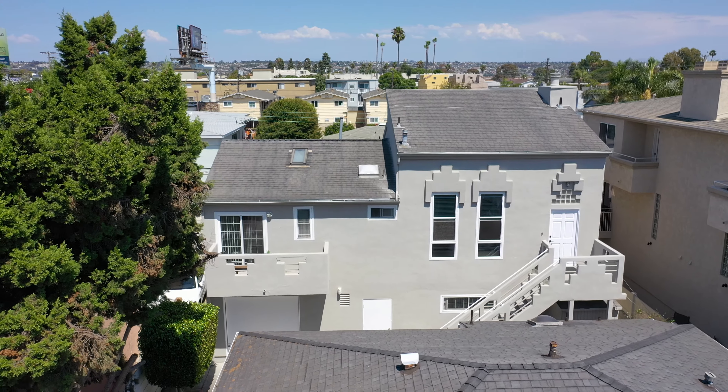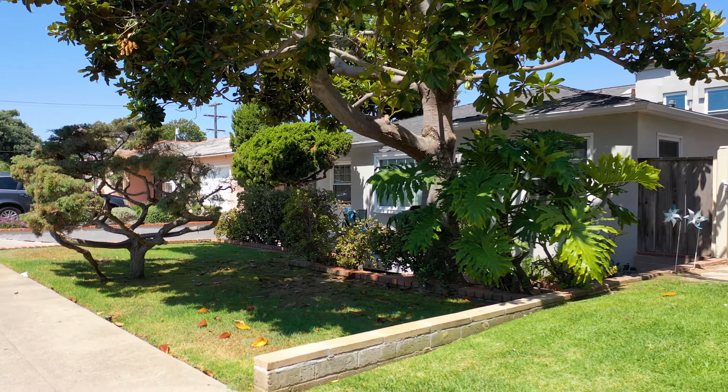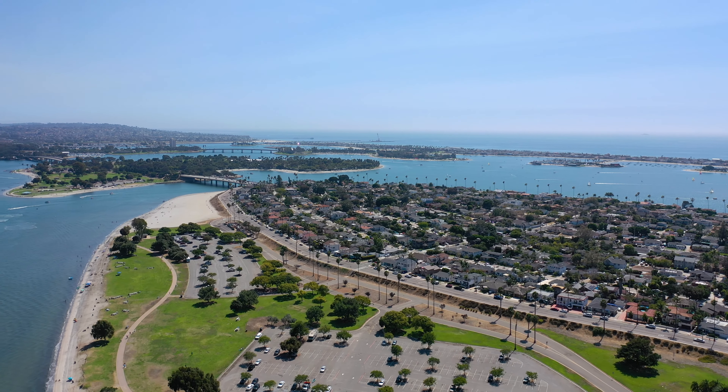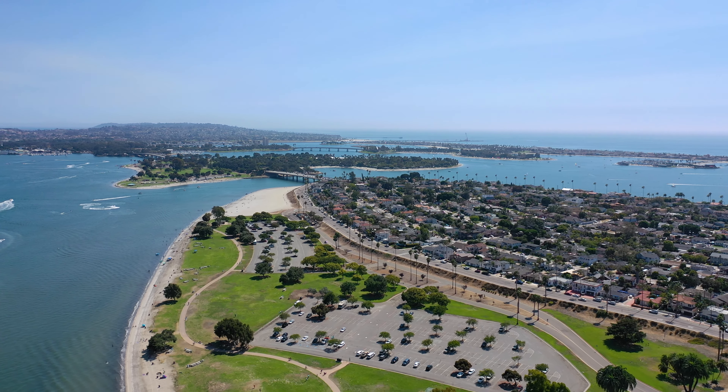3761-63 Promontory can be your royal investment. You can live like a king or a queen for more than a day. We're in San Diego. If you can't enjoy life here, you can't enjoy life anywhere. Put on your crown and enjoy the regal experience of Crown Point. You'll love this Triple Crown winner.